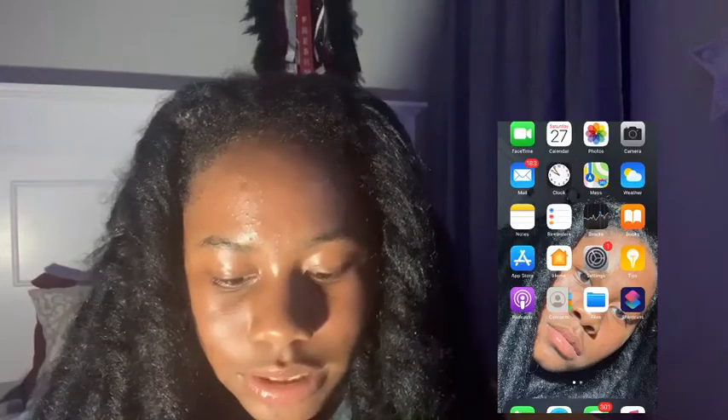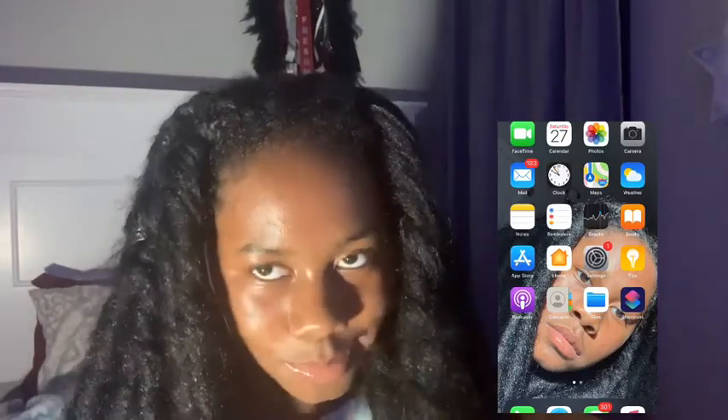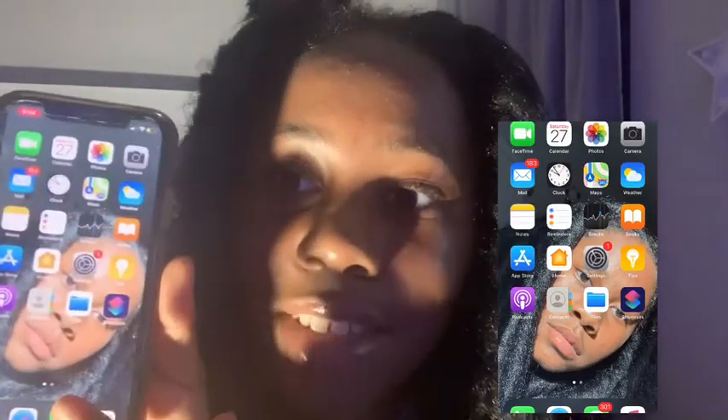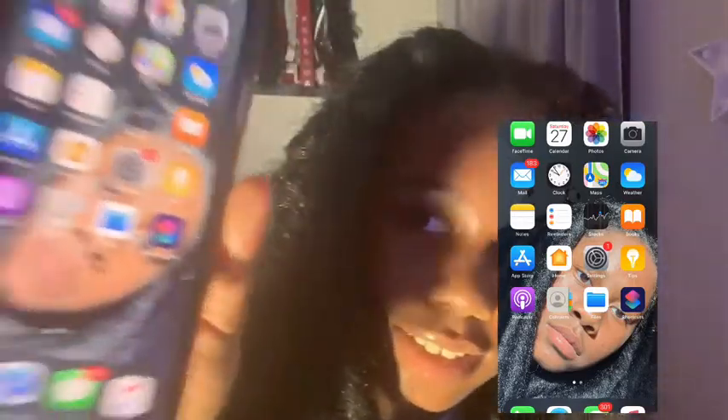If you were wondering, yeah I know y'all see it. I might be a catfish but it's okay, so yeah y'all see it.